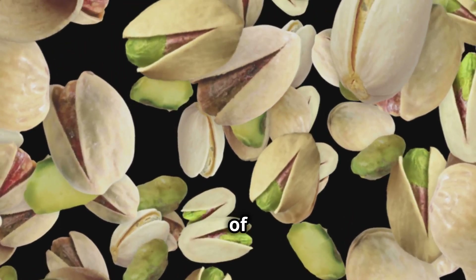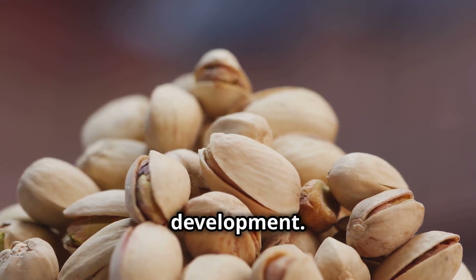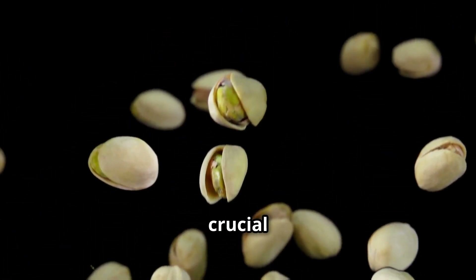By May, the inner shells of the pistachios begin forming. By June, these shells harden, signaling the nuts' full development. Then in July, as the nuts continue to grow, the shells naturally split open — a crucial indicator that they are almost ready for harvest.